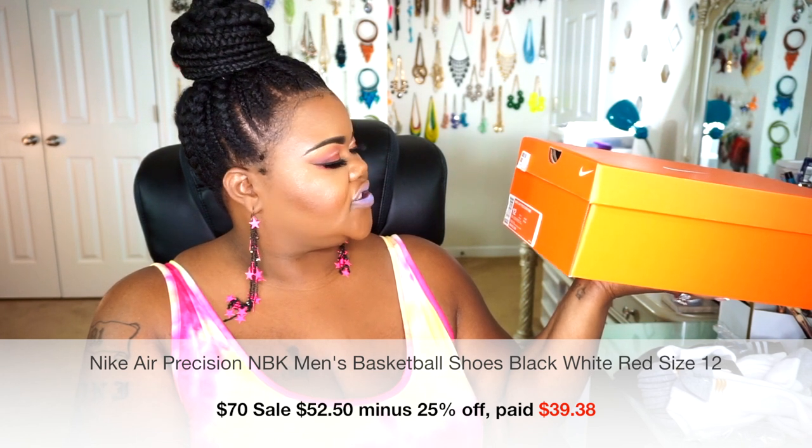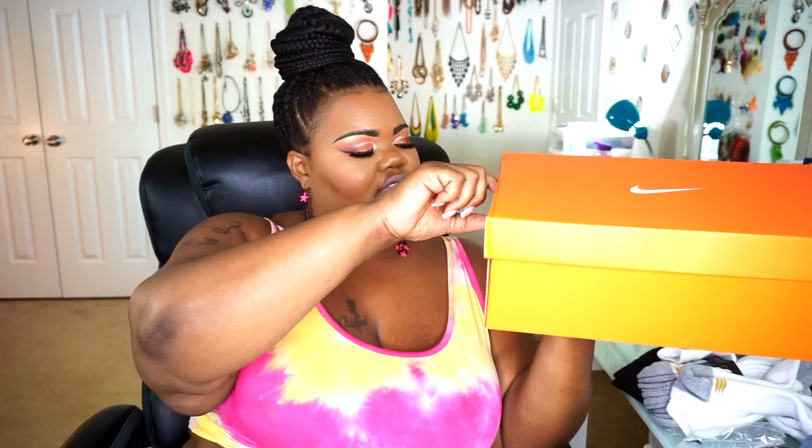Now moving into the Nike portion of the haul. These shoes have been sitting in my beauty room for a while — I placed this order back on April 5th. These are the Nike Air Precision NBKs retailing for $70. I got them in men's size 12 because size 11 was sold out and the comments said they run a little narrow.